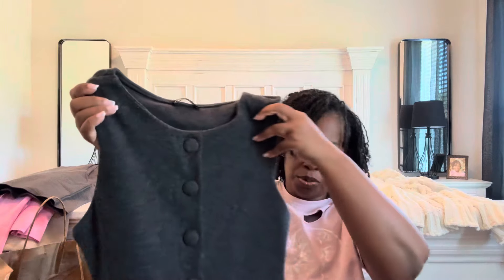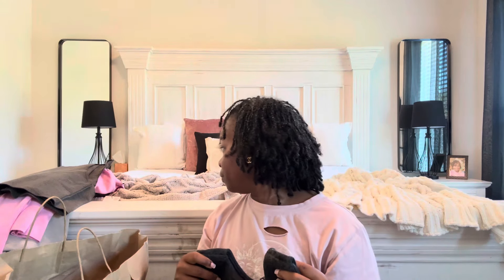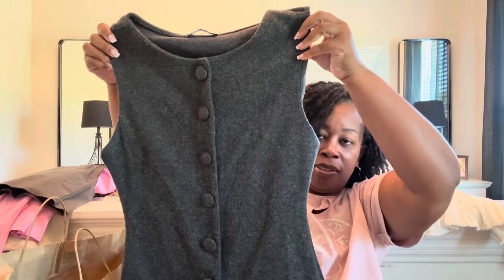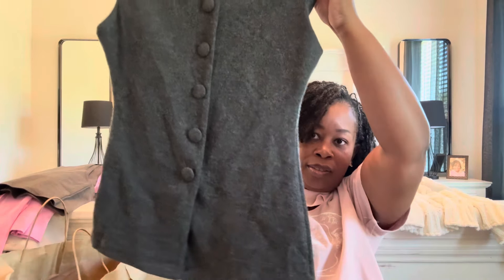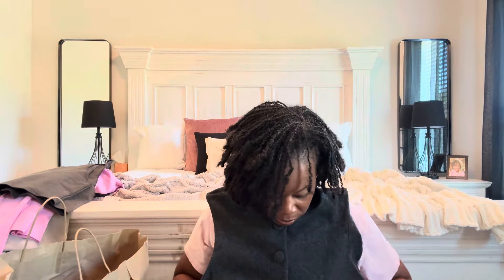I also have this gray vest that I picked up — it's similar to the brown one I just showed. I got this one in a size medium as well because it runs pretty big. This one also has some give and stretch to it, so it should be good to go.